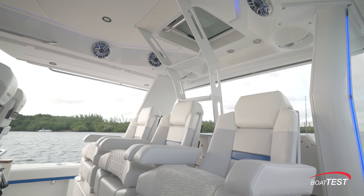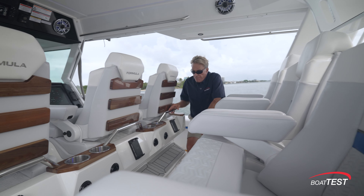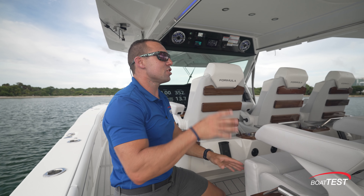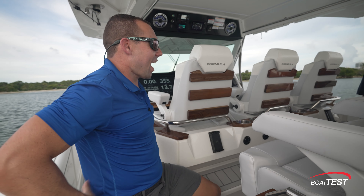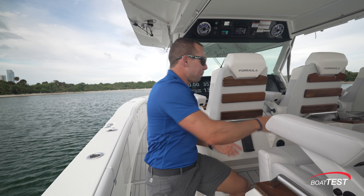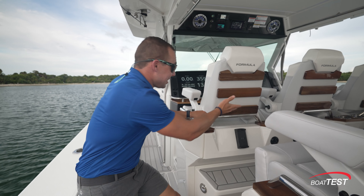Everything you need to fish or entertain on a luxury center console — starting with the seating. Formula styling looks mighty darn good. Inside, 18,000 BTUs of cold AC, and there are six different foam densities in each of these seats — a lot of thought went into comfort. The AC hits right at your lower back. There are flip-up bolsters for when you're running hard and standing up. You also have an elevated foot rest for underway use, and real teak accents on the seats, around the corners, and around the drink holders. Courtesy lights and grab rails are also included.